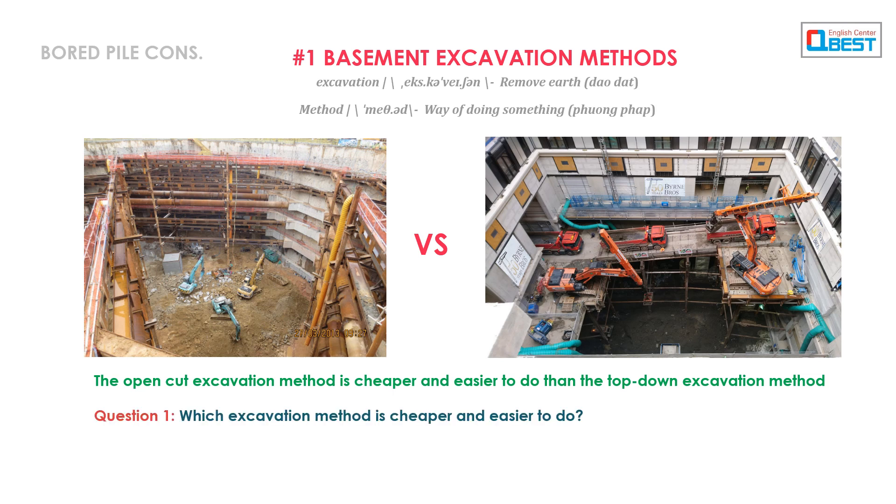Question 1: Which excavation method is cheaper and easier to do? Question 2: Which excavation method is more expensive and harder to do?